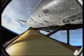Endeavour, 40 miles in altitude, 59 miles downrange from the Kennedy Space Center, traveling more than 3,400 miles an hour.